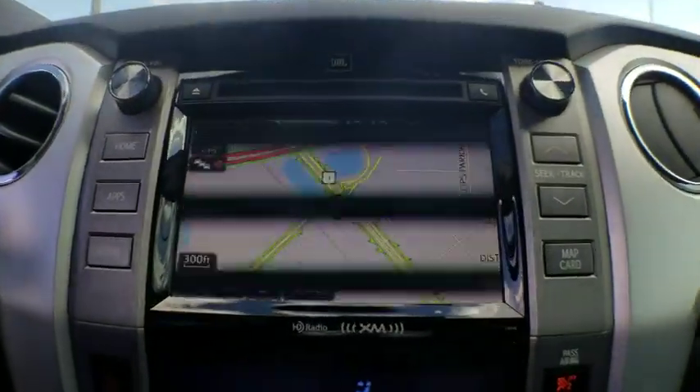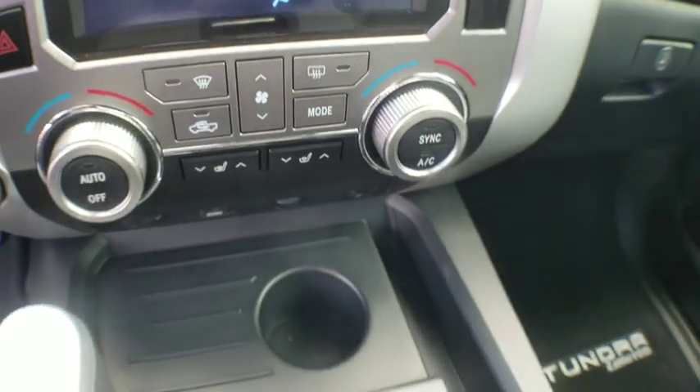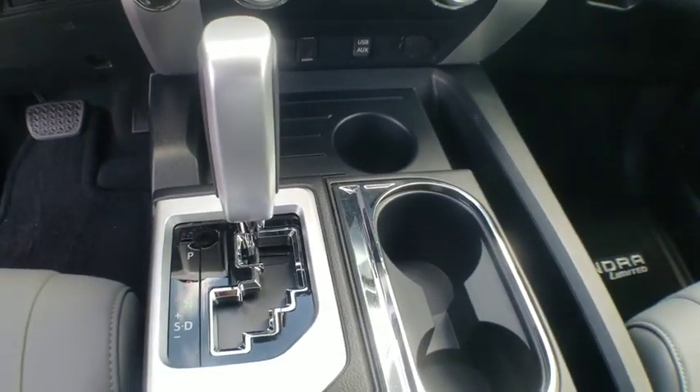Compass, trip computer, power windows, CD player, rear window defroster, security system, brake assist, panic alarm, overhead console.